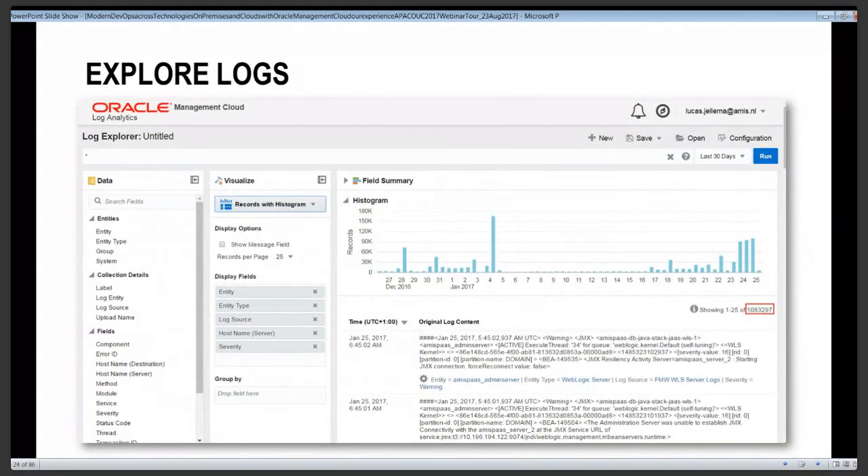The Log Analytics interface has the actual log file content on the right side. On the left side, you determine which elements from those log files you want to see. In the middle, you specify how to visualize and aggregate those entries. At the top, you can specify a filter — by time, by content, by source, by log file type, and many other elements.